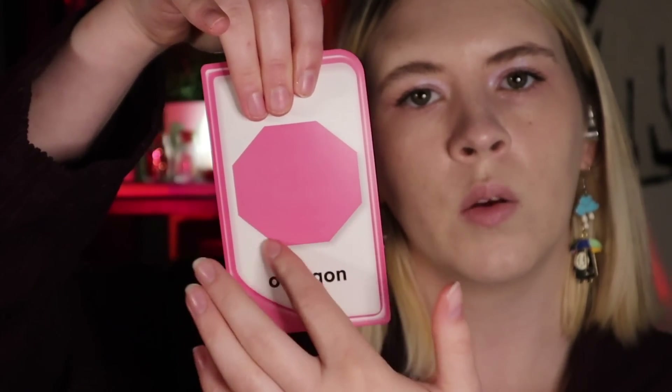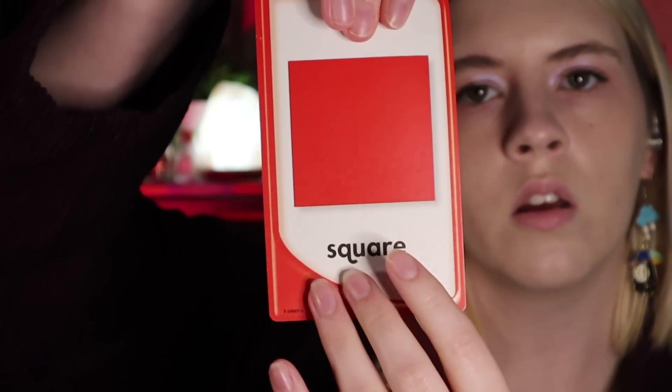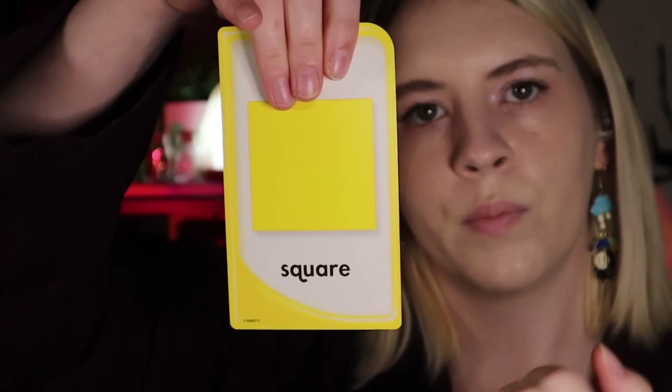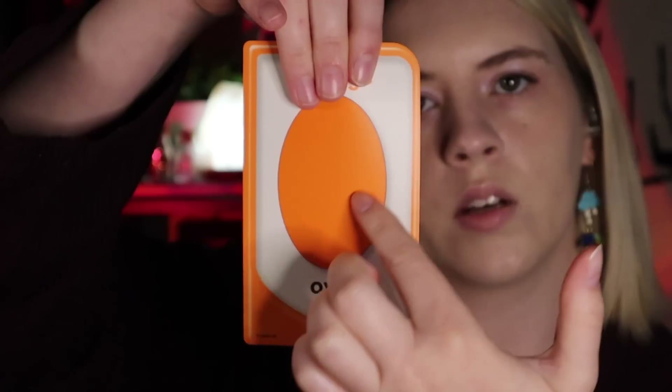Perfect. What about this color right here? What color is this? Can you see? And this color — what color is this shape? This color here, what color is this? That is yellow. A couple more. What color is this? What color is this right here? What color is the oval?